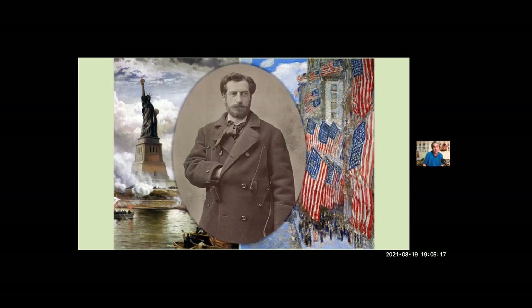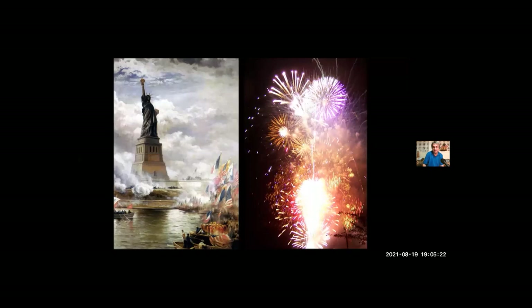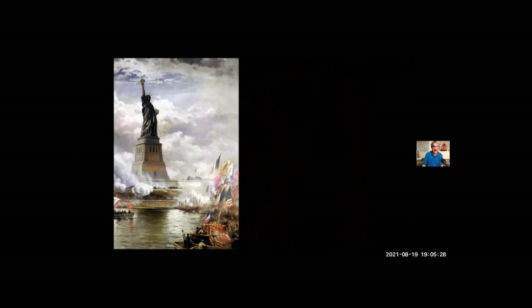The day was supposed to end like any patriotic holiday — they had fireworks prepared. But as you can tell by the painting on the left, the weather was not cooperating, and the fireworks were postponed a few days. It was thinking about that date, and especially the year 1886, that started me looking into the history of the statue.